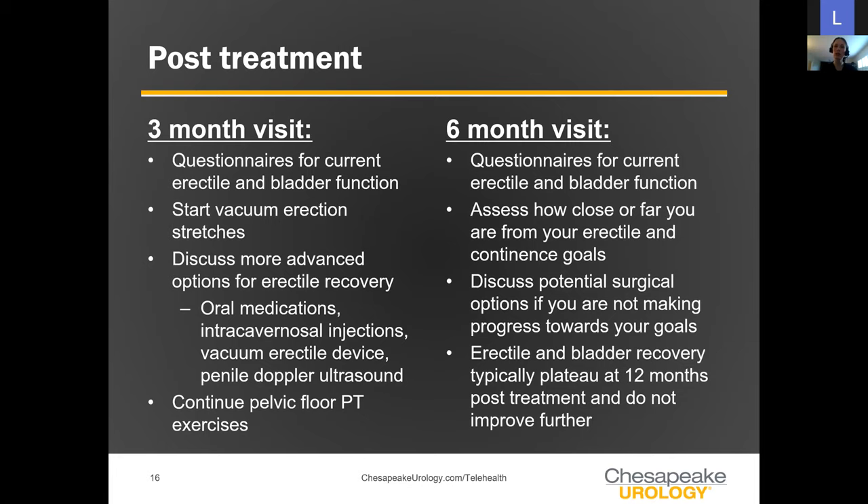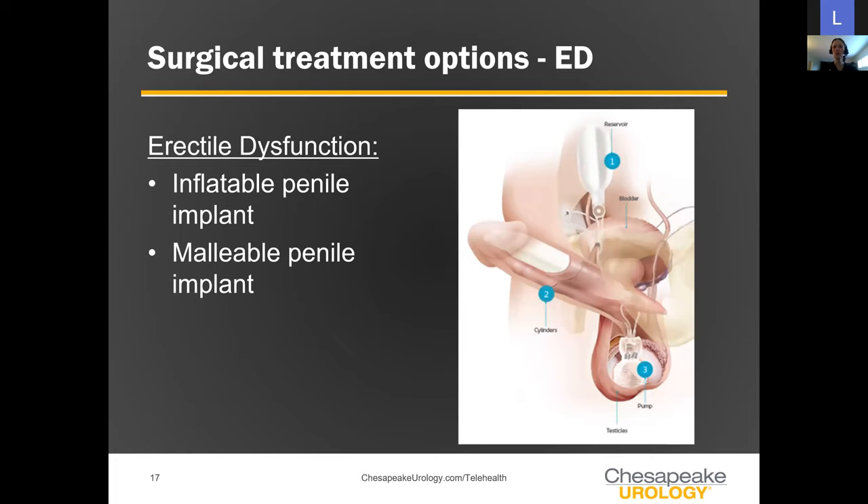At the twelve-month timeframe, if we're plateauing and haven't regained the function we're looking for — you've tried pills, injections, vacuum, and erections still aren't where you want them — we have surgical options to treat erectile dysfunction. I always tell men we can get you back to erections no matter what. The penile implant is one of these advanced treatment options, and it's a really amazing device that has given so many men back function when they had given up hope.